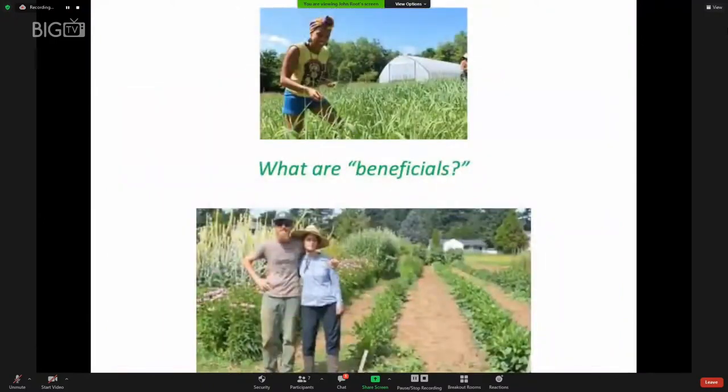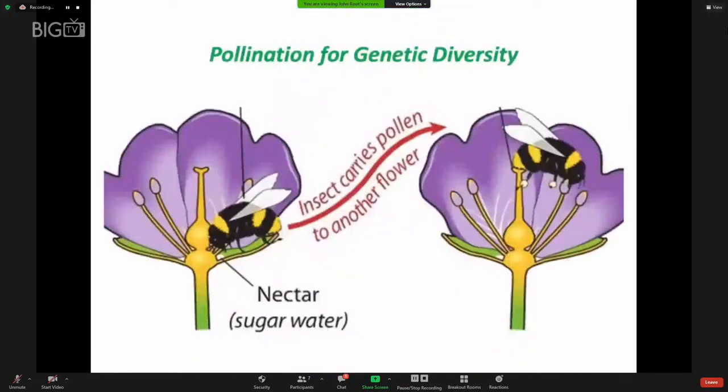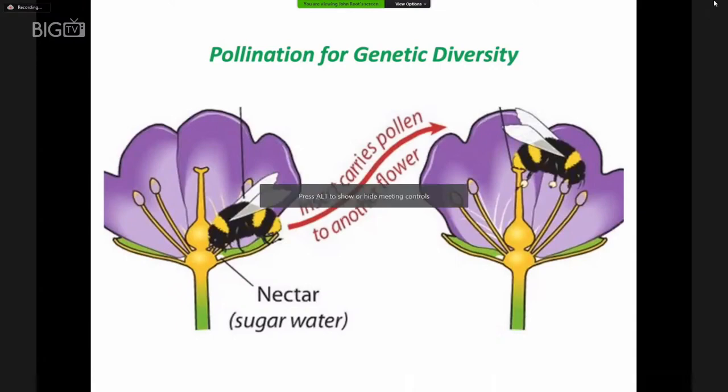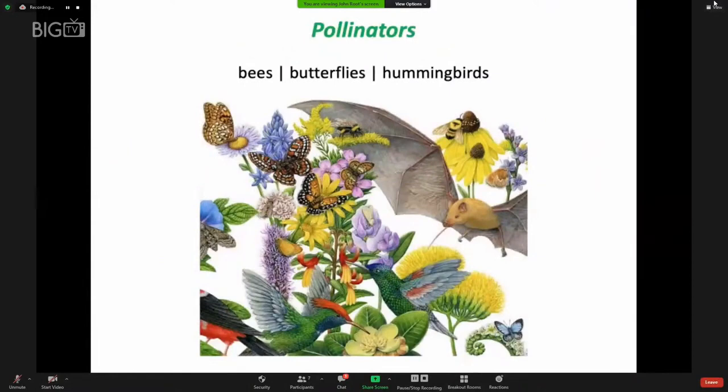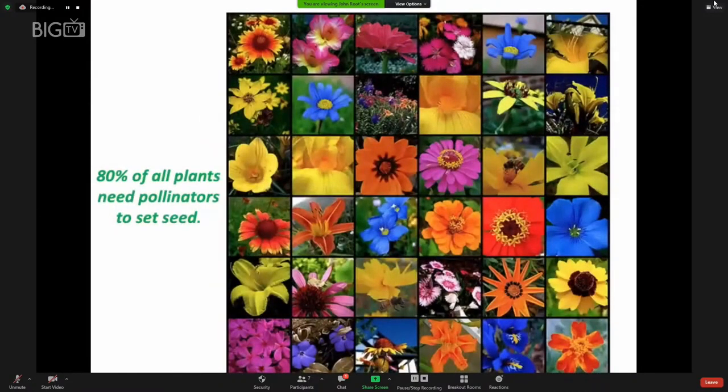So what are beneficials in the title of this program? They are the organisms that help farmers and gardeners grow the food and other crops that we need. Beneficials include the three P's: pollinators, predators, and parasites. Pollinators are important to assure genetic diversity, so that each new generation has variety and can be resilient in the face of environmental change. There are many pollinators, though we do not have bats pollinating flowers here in New England.